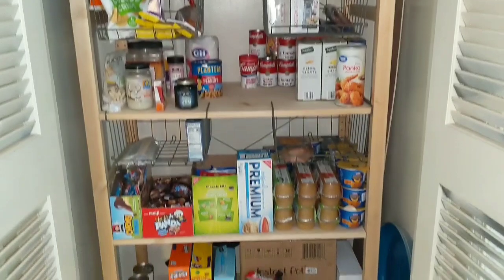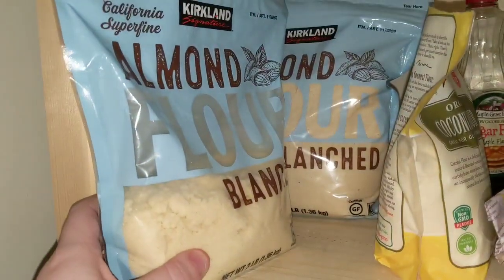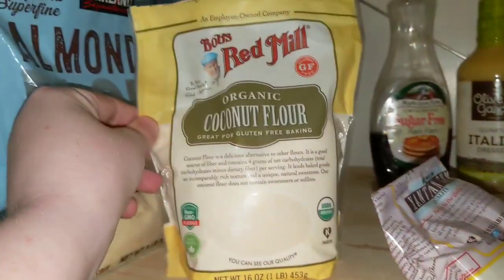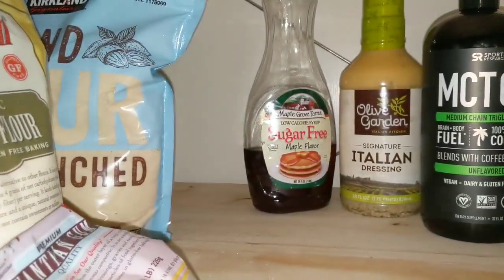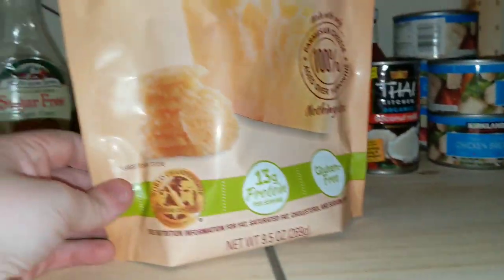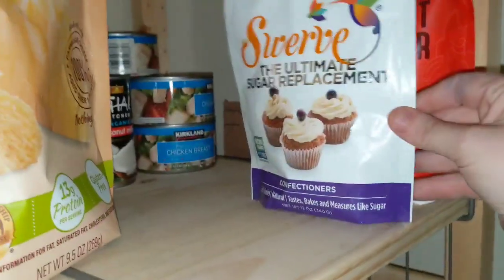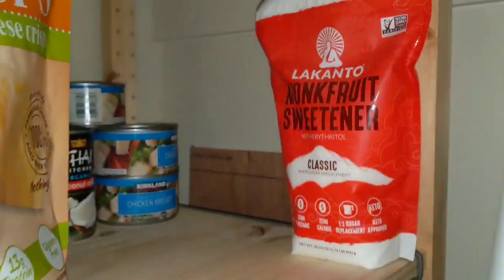Here is our pantry — let's take a closer look. On the top shelf we have the almond flour, coconut flour, and xanthan gum. A lot of the baking stuff is up there along with some sugar-free syrups, MCT oil, some condiments, canned chicken, and whisks I get from Costco.